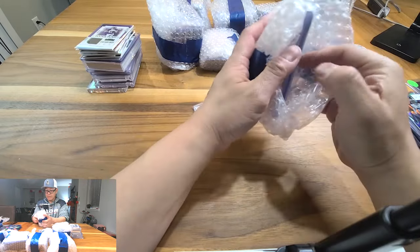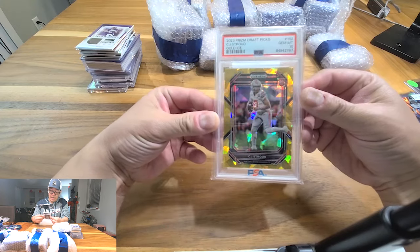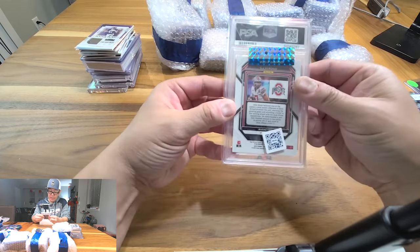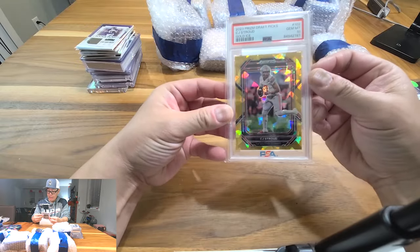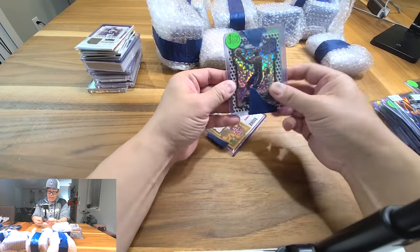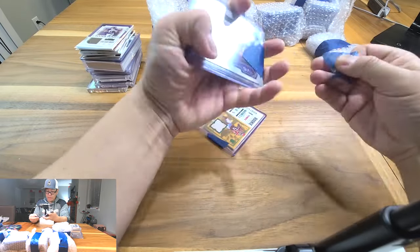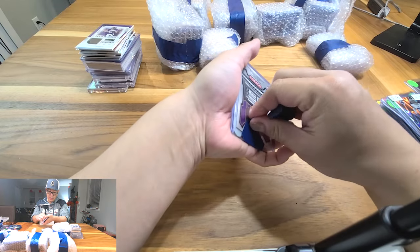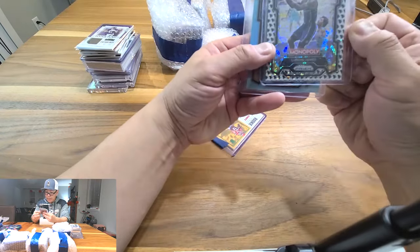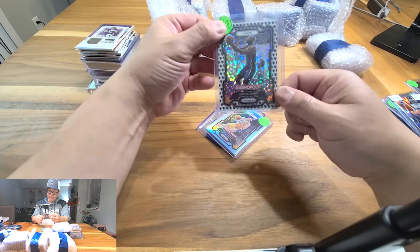Oh — slabs! Some cards in here. Let's go — CJ Stroud! This is the Prism Draft Pick gold ice, gem mint 10. Hey, can't go wrong with that — I forgot this was in there. Pretty cool card — this will be on the eBay store if you're interested. Get CJ Stroud now before he becomes really hot. Next up, this is the Monopoly card — I think this is the short print case hit — Mr. LeBron James with the Monopoly man emoji running. I think it actually is a case hit.